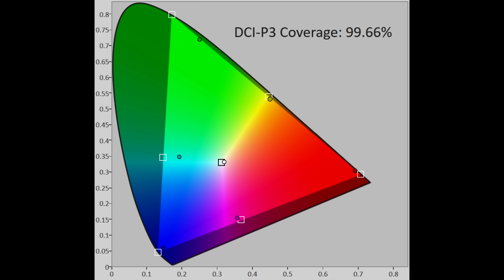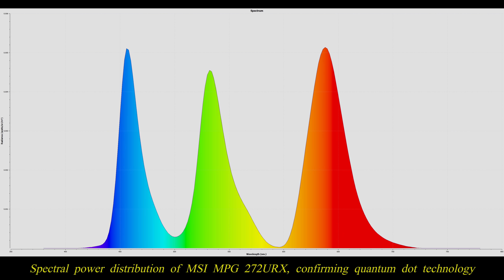DCI-P3 color gamut coverage measured 99% in UV terms, while Rec.2020 coverage was 81%, with the underlying spectral power distribution showing beautifully distinct red, green and blue peaks indicative of Quantum Dot technology. The MSI 272URX exhibited absolutely pristine brightness uniformity typical of QD OLED, manifesting no dirty screen effect, banding or color tinting even off-axis. Dark uniformity on our review sample looked average, with some faint vertical bands and side vignetting visible on full field gray slides just above black, though fortunately they were less apparent in challenging low-light content.